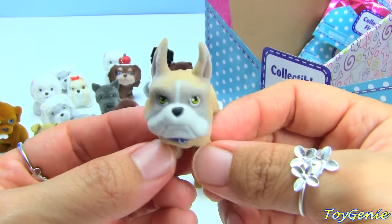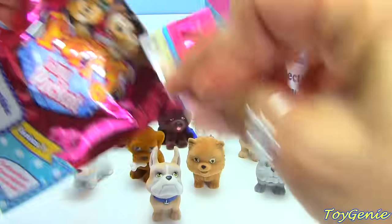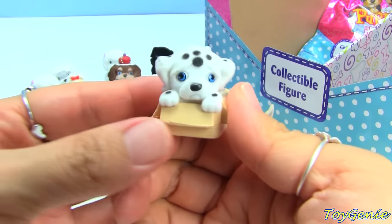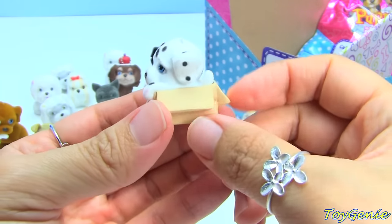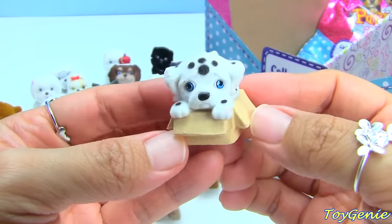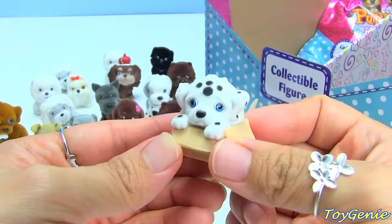Here's another Boxer named Winston. Yay, I have my Dalmatian! So adorable - look at him. Oh don't you just want to take him home? Hi puppy, hi puppy! Look at all the spots he has on him, so cute!